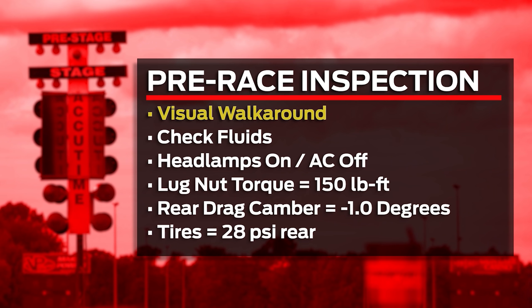Pre-race inspection is critical for safety. Do a walk-around of the car — check your fluid levels, make sure your oil and coolant are good, and that the car is not leaking anything. At the drag strip, generally try to have your headlights on and your AC off so you're not dripping water on the track. It's always a good idea to check your lug nuts — we recommend 150 foot-pounds of torque.